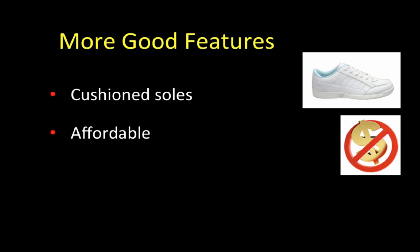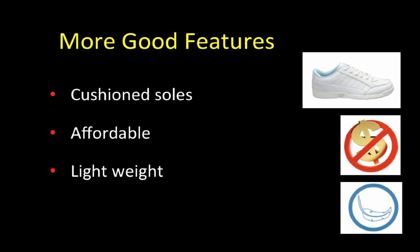More good features include a cushioned sole, that they're affordable and lightweight. And in hot climates, they should be made of a breathable material.